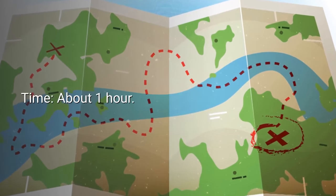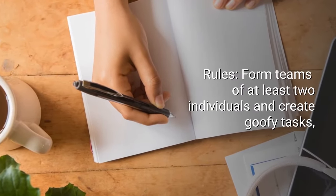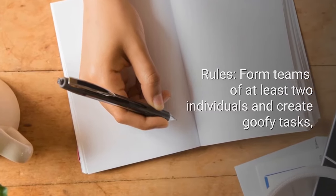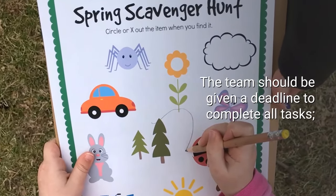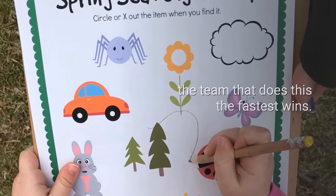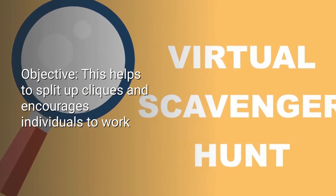Number eight: Scavenger Hunt. Number of participants: two or more small groups. Time: about an hour. Tools required: pen and paper. Rules: form teams of at least two individuals and create goofy tasks, like taking selfies with strangers, for each team to complete. The team should be given a deadline to complete all tasks, and the team that does this the fastest wins. Objective: this helps to split up cliques and encourages individuals to work with participants from other departments, teams, or social circles.